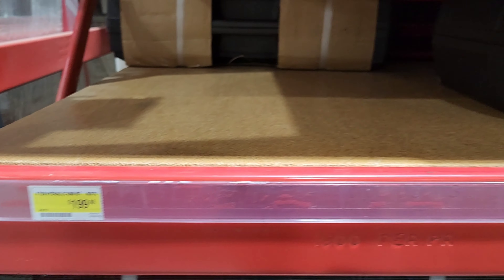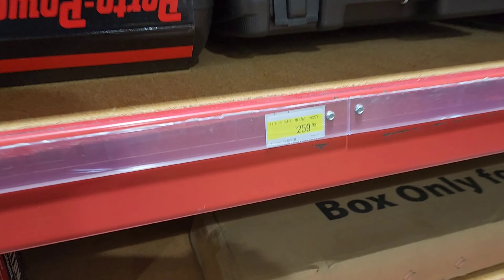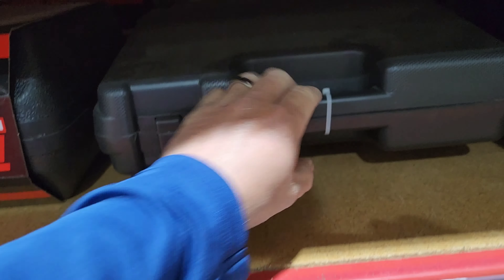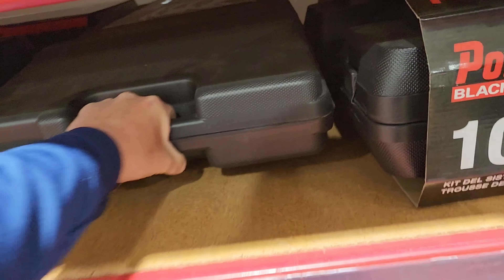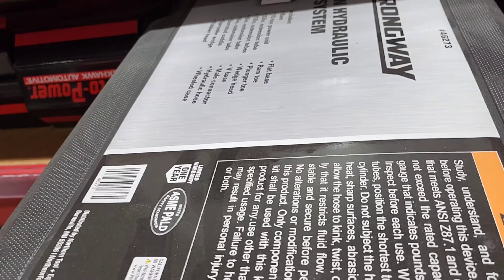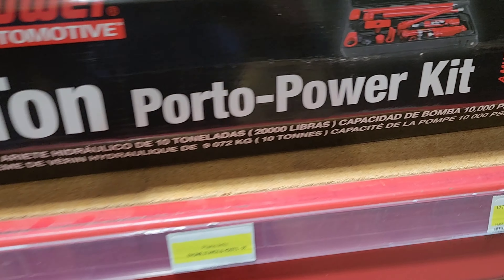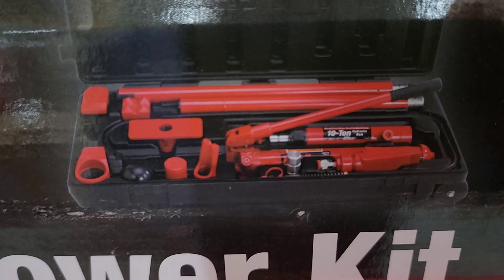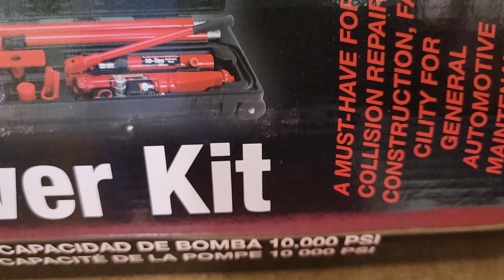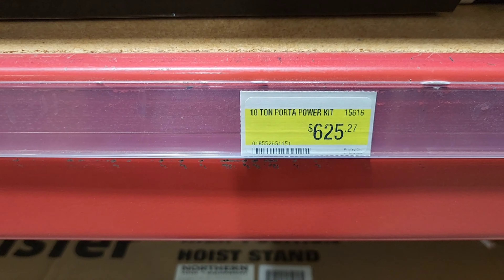Now this is one of the reasons why I came here. I was looking for auto body tools and these are the Porta Powers. This is something that I am in the market for, being in the auto body collision repair field. I'm going to check out their reviews, check out some videos on these, compare them to other options, and then make my decision — I can always order online or drive back to Raleigh and pick it up.